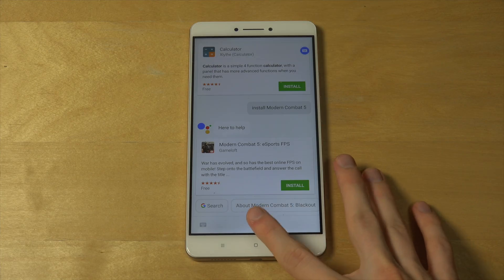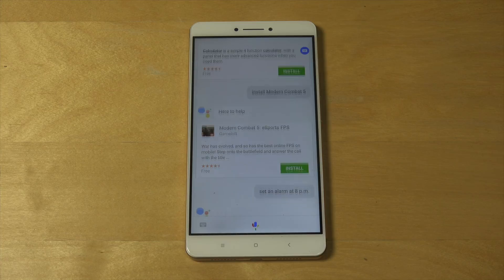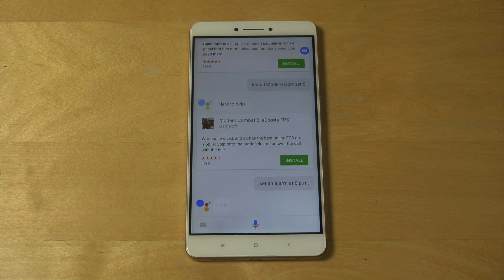Let's try to set an alarm at 8 p.m. As you can see, it kind of gets confused sometimes.